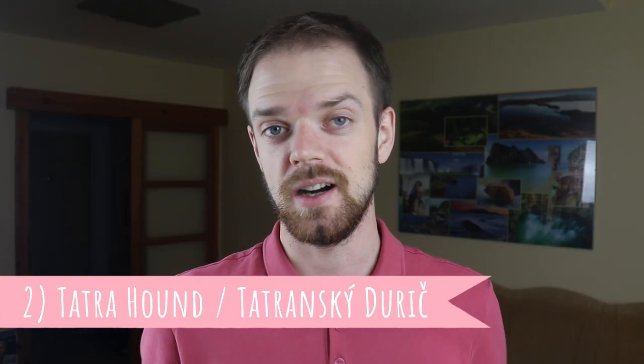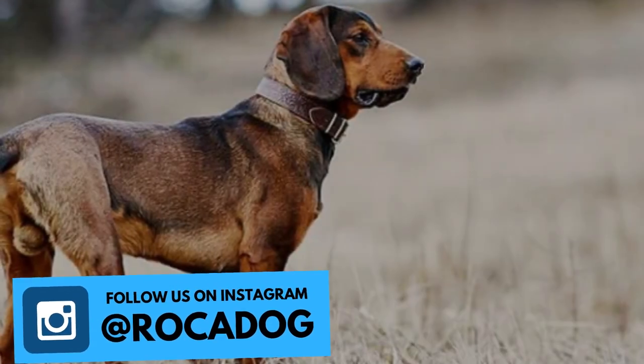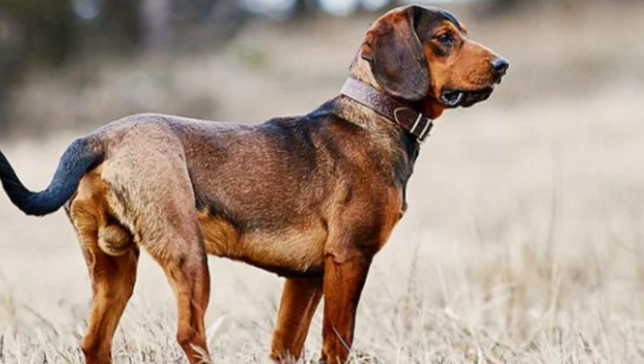Number two: Tatra Hound. This is the youngest of all Slovak dog breeds and it is also another hunting dog breed, which loves the outdoors, working, and spending time with its family and pack. This breed was developed by crossing Dachshunds, Slovak Hound, and Bavarian Mountain Hound.